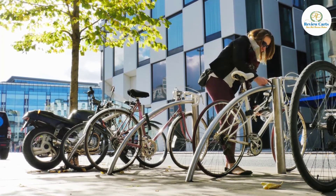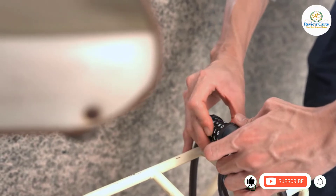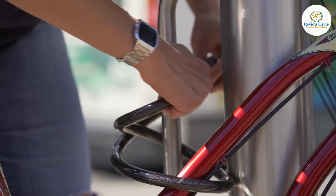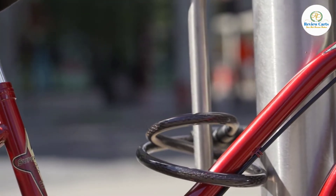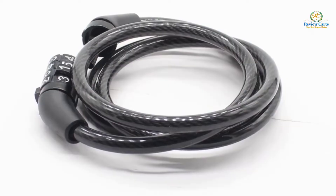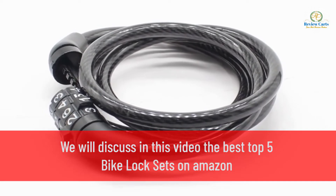Finding the best lock for your bicycle can be tricky. There's loads to choose from, and the wrong decision can have disastrous consequences. The secret to success is choosing a lock that's both secure enough to protect your bike and easy enough to use on a daily basis. With that in mind, we recommend 5 of the best bike locks, based on their security level and user tests. We will discuss in this video the best top 5 bike lock sets on Amazon.